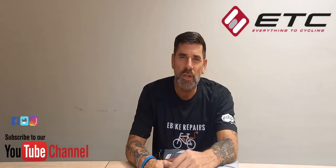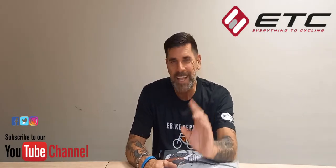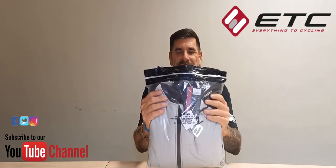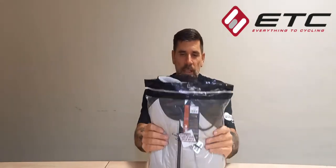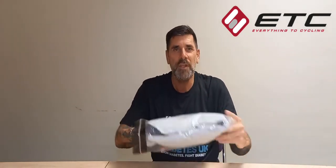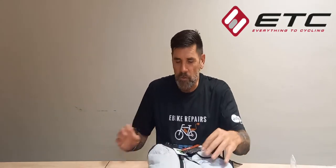Hello guys, welcome to my YouTube channel called Riding for Life. My name is Brian and tonight I'm testing some products for a company called ETC, who kindly sent me this wonderful snug to put to the test. They know that I feel the cold when I'm cycling, so this is why they sent it. Let's open this up and have a look. In the description below, you will see all the information about this product and all the other products that I review for ETC.